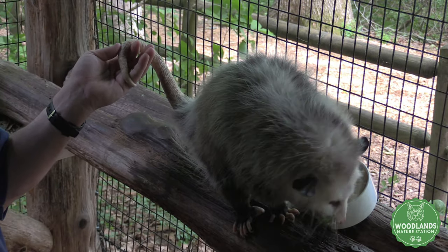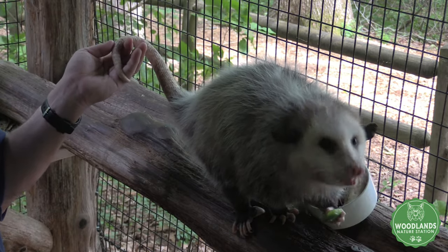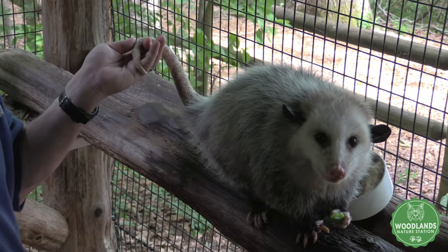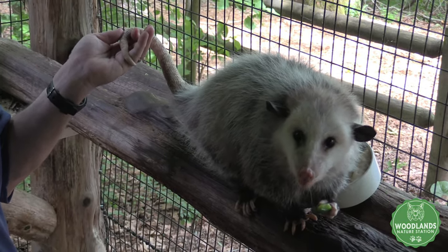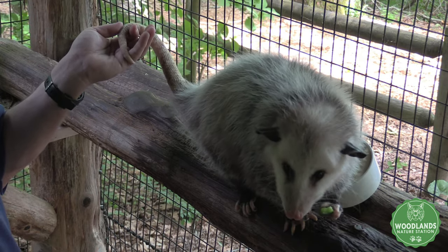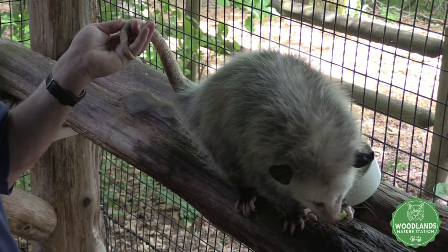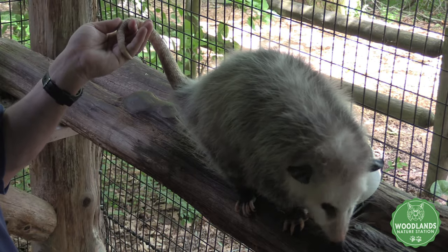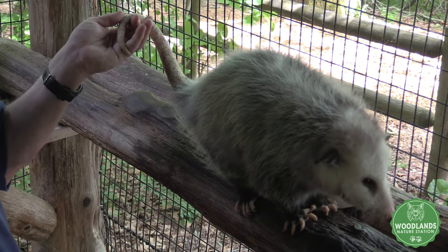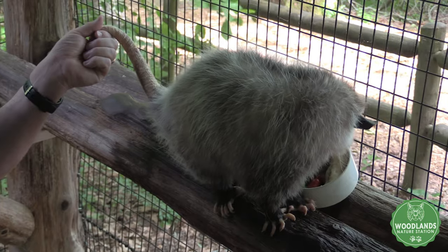Unfortunately, a lot of times on TV and in cartoons they show possums hanging from their tail, but possums do not hang from their tail. They are not strong enough to hold onto their own weight, but they can do things like carry sticks, leaves, grass, and maybe even their babies around with them. They may also use their tail to help them balance as well as to grip onto things so they don't fall.